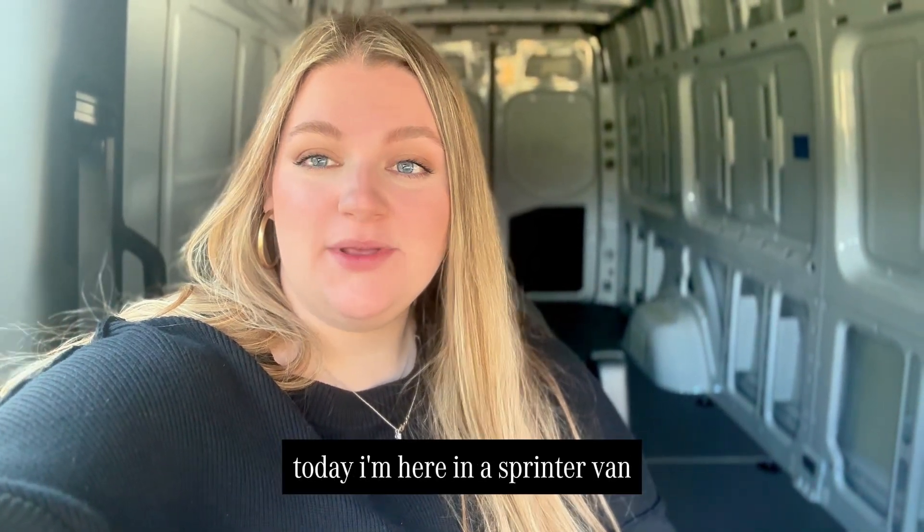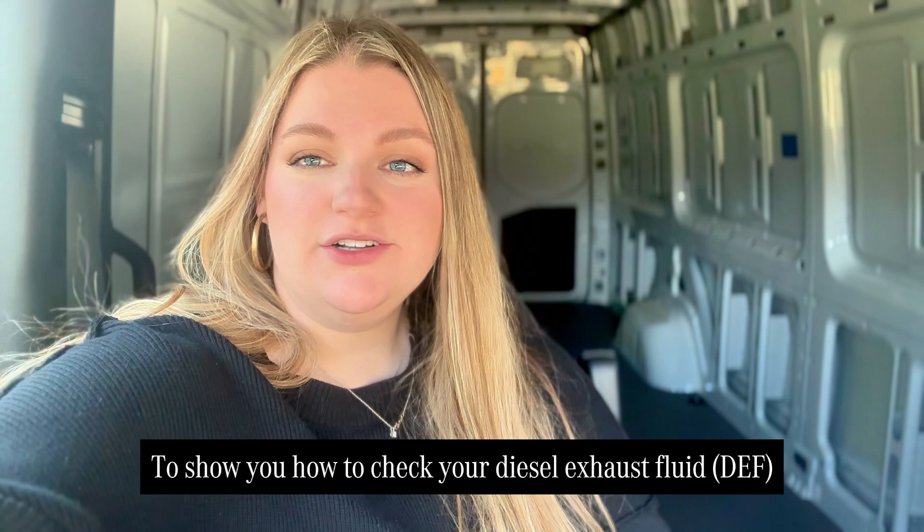Hi, I'm Katie with Mercedes-Benz of Asheville. Today I'm here in a Sprinter van to show you how to check your diesel exhaust fluid.